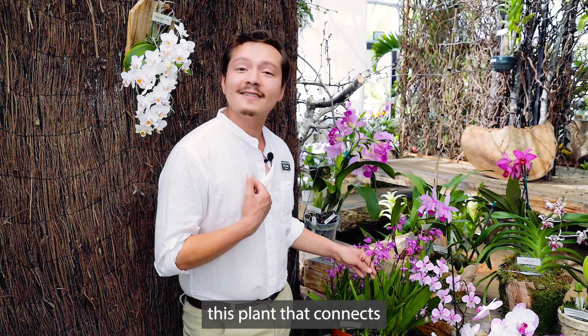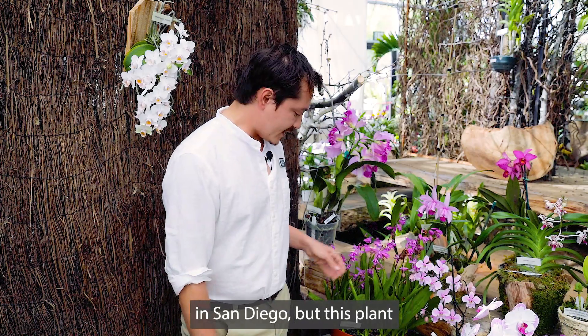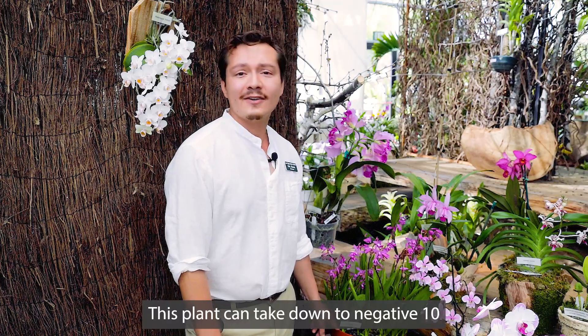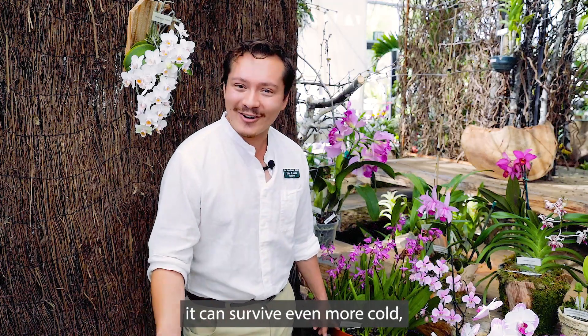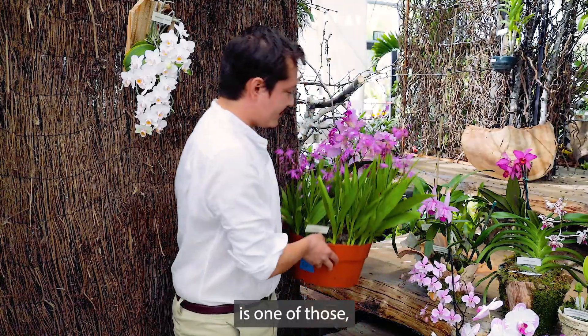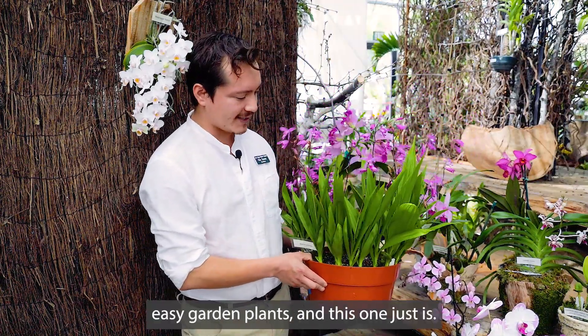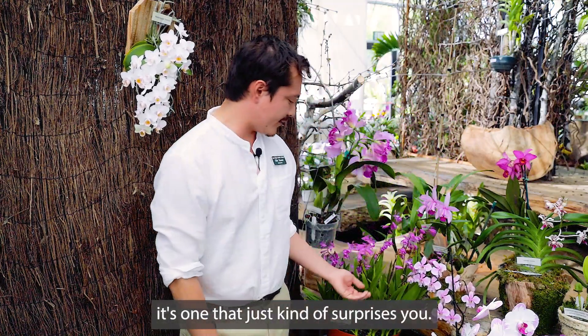The other thing about this plant that connects it to me is that until recently I was actually gardening in Maryland. As you can imagine, it's colder in Maryland than it is in San Diego, but this plant has an incredible amount of cold hardiness. It can take down to negative 10 degrees Fahrenheit without batting an eyelash. Some reports indicate it can survive even more cold. This gorgeous plant is one of those you don't think of as being a really tough, easy garden plant — and this one just is. It's a beautiful plant and it kind of surprises you.